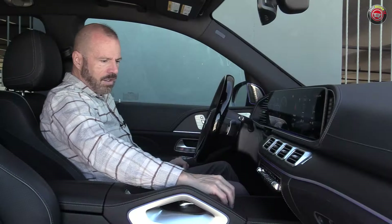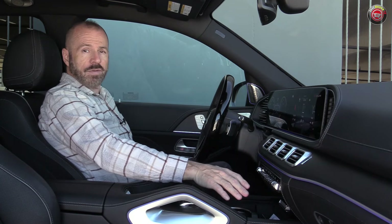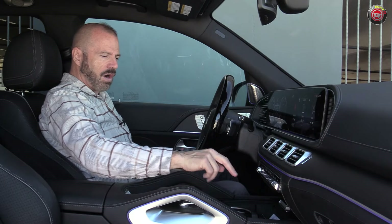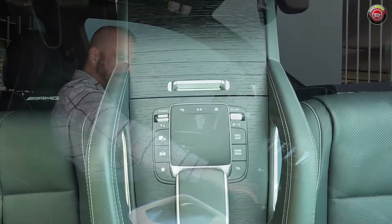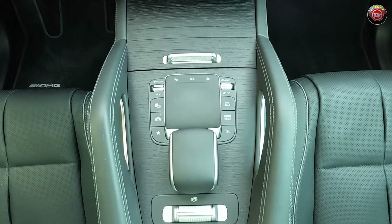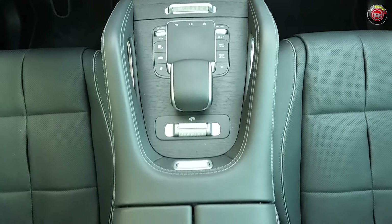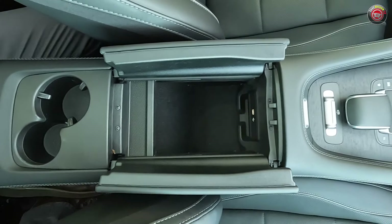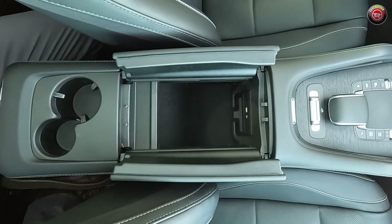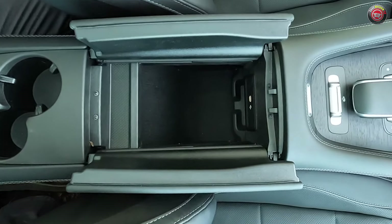Down below are hard controls for the climate control system. The console has a nice roll-top wood piece, and you can open that up to show cup holders down below, a cubby for your phone with a wireless charger, USB ports, and a trackpad for the infotainment system. There are buttons for a number of controls like the suspension, and a clamshell opening compartment. That compartment is not the largest — about a little larger than a square tissue box, maybe enough for sunglasses.